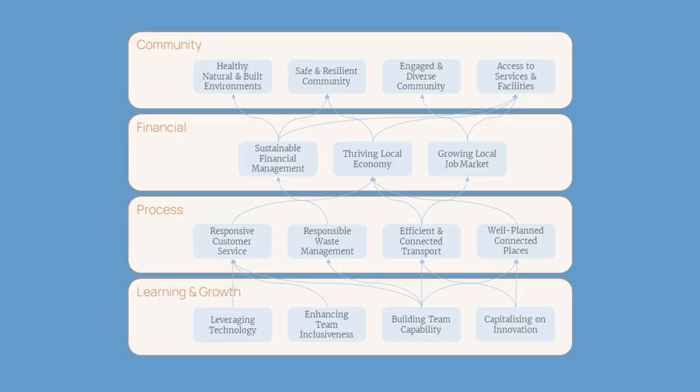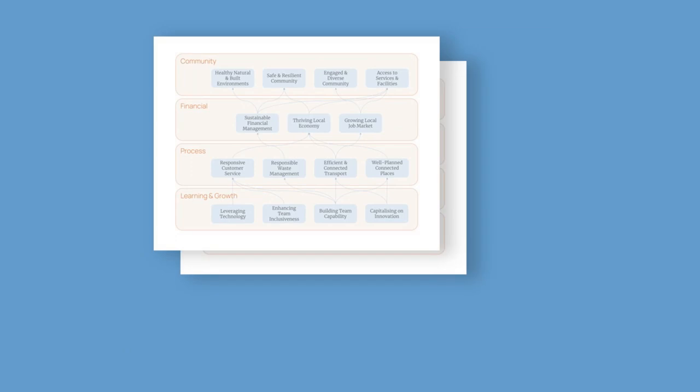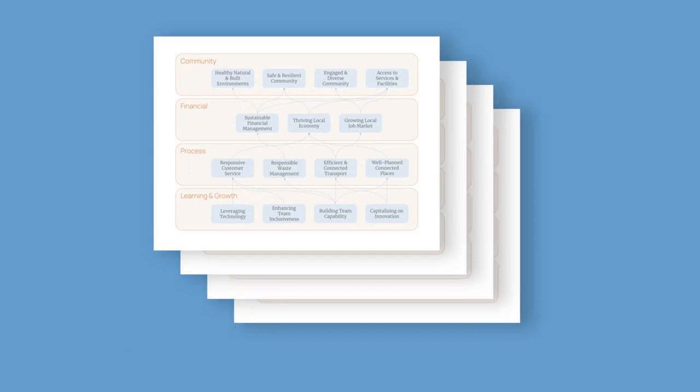Strategy maps for the balanced scorecard are probably the most commonly used visual representation of strategy on a single page, but because they are organized by the four perspectives of the balanced scorecard and not the layers of the organization, no one can see on a single page the organization-wide alignment to strategy. The power of strategy maps lies in their succinct visual presentation of strategic objectives highlighting cause-effect relationships, but to align to this strategic direction, each department, team, and individual has to create their own strategy map on a separate page. It's nothing short of a revelation to see the big picture of your organization's strategic alignment in a single view on a single page.